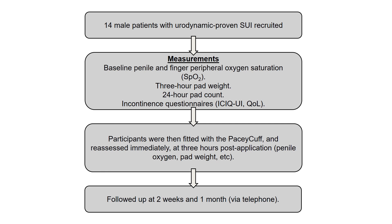When patients returned after three hours, we re-measured the PaceyCuff fit as well as penile oxygen saturations at the penile head, and importantly obtained a new three-hour pad weight. Patients then went home with the PaceyCuff and were followed up via telephone at two weeks and one month.